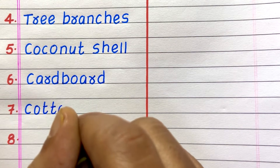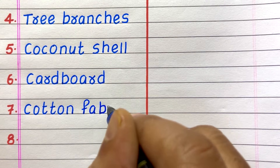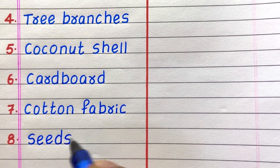Fourth example of a biodegradable waste is tree branches. Fifth, coconut shell. Sixth, cardboard. Seventh, cotton fabric. Eighth, seeds.